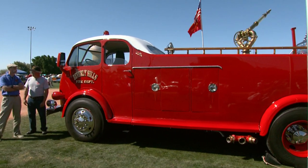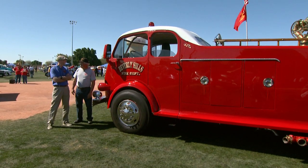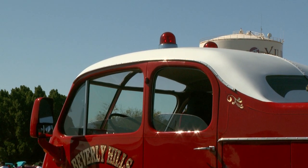He was going to restore it himself, and then finally he decided he didn't have the time or the funds to do it. And he sold it to me, and here it is. It's great. Was this like an incredible amount of work? An incredible amount of work — three years. You don't even know how much work this is.